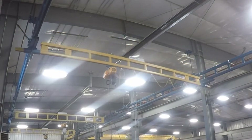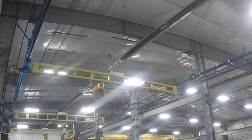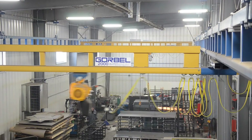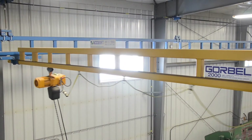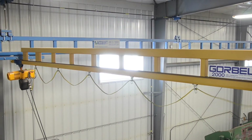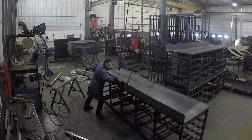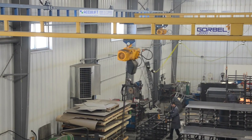The second crane system — a two-ton capacity ceiling-hung workstation bridge crane with three bridges — is used for smaller component manufacturing. Each bridge has an electric chain hoist of varying capacities, controlled by the operator using an individual pendant control. This allows several welders to work at the same time, speeding up production times.